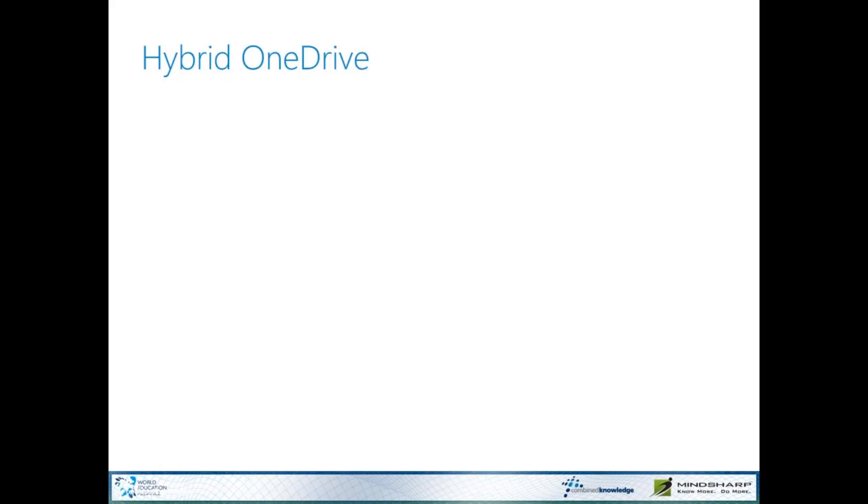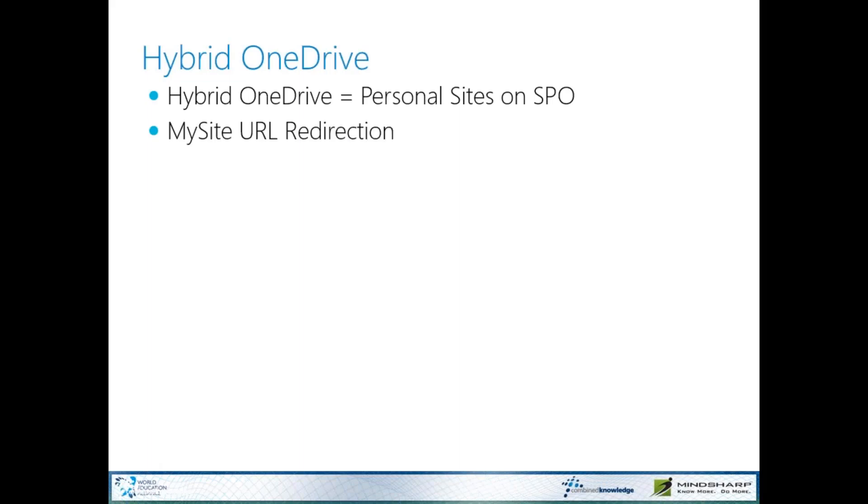So that's how you want to be managing your users. Hybrid OneDrive is essentially personal sites in SharePoint Online. This feature has been around for quite a while — it's one of the first workloads to hit the hybrid world. One of the nice things is that the hybrid connection manages that MySite URL redirection and we get a terabyte minimum, a terabyte per user storage — that's a lot of storage considering hosting it on-prem.